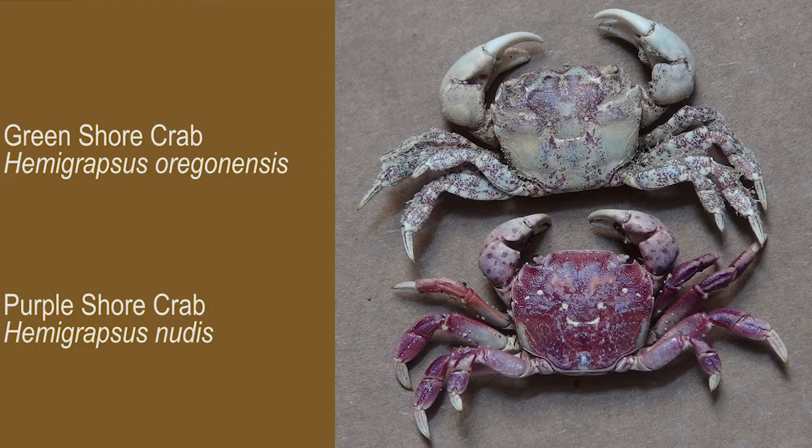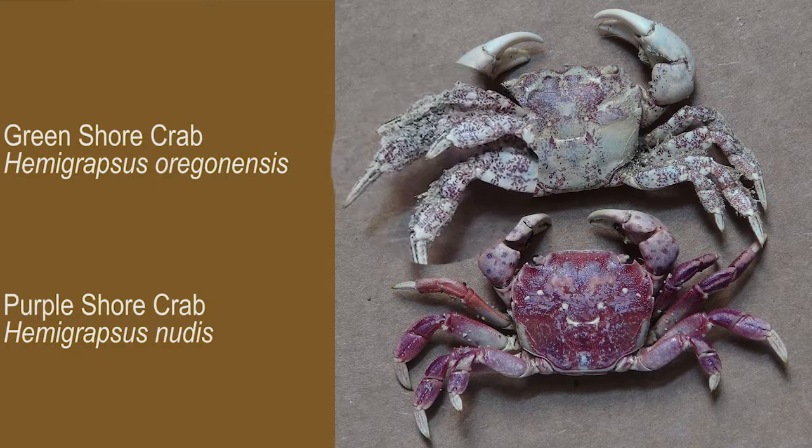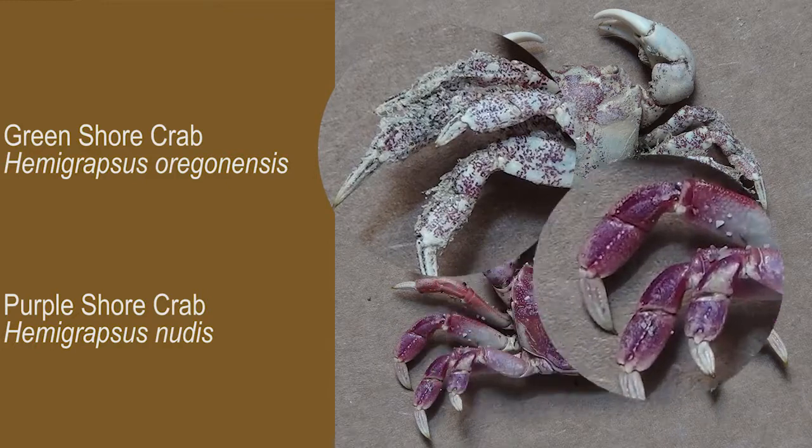Purple shore crabs, Hemigrapsus nudus, display less color variation, and of course they're typically purple. Taxonomists — scientists who classify plants and animals — note other differences. The front edge of the carapace is smoother in the purple species. The greens have bristles on the legs, while the purples do not.